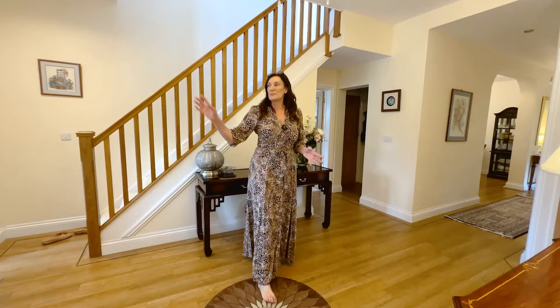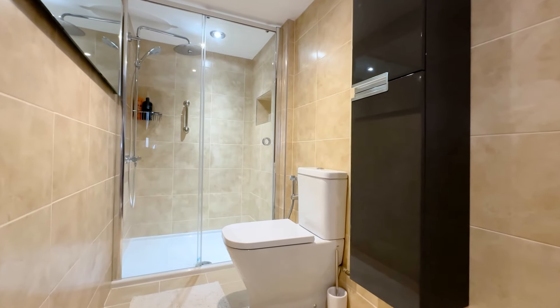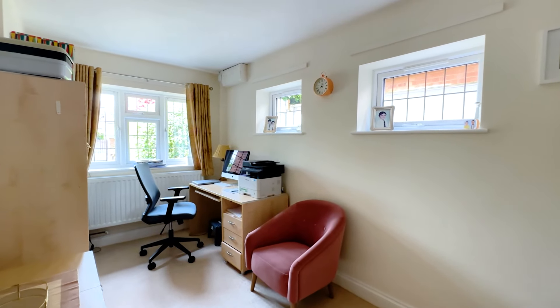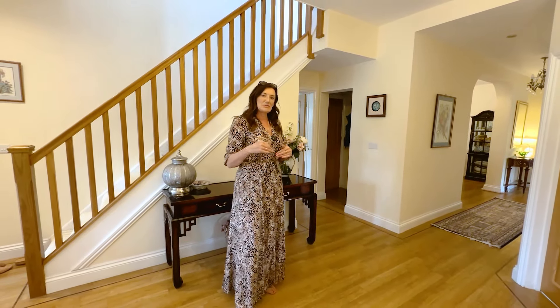Coming through from the entrance porch we've got a really nice hall here, beautifully laid with Antico. At the front of the house we've got the ensuite bedroom with a lovely dressing area, so fantastic for future-proofing. We've got an office behind me, a WC, cloaks area, and then three further really good reception rooms. So let me take you through to the first one.